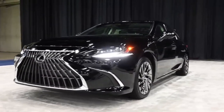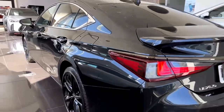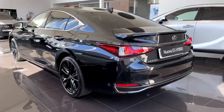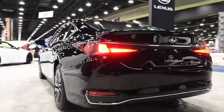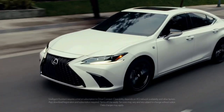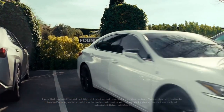Should you buy the Lexus ES? Whether the Lexus ES is worth purchasing depends on several factors. On the positive side, the Lexus ES offers a luxurious interior with high-quality materials and ample rear legroom, making it a comfortable choice for passengers. Additionally, it comes loaded with standard safety features, providing peace of mind for drivers and passengers alike.